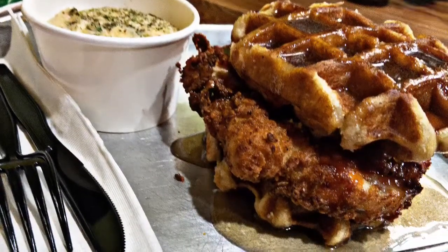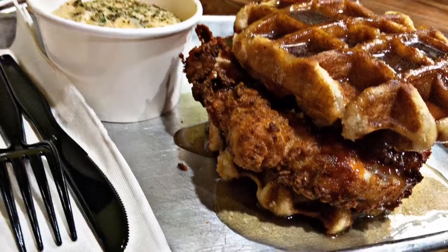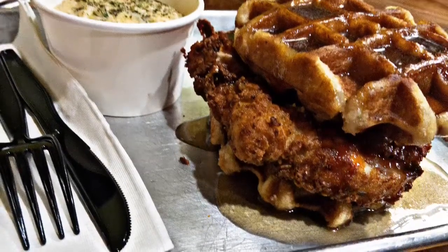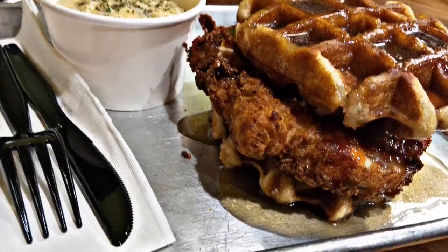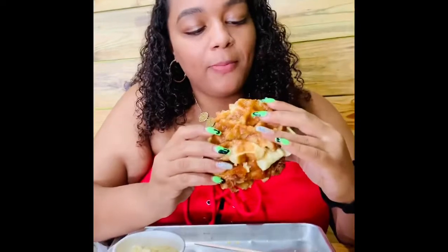Out of everything I tried, this Belgian waffle chicken sandwich with grits was my favorite thing. I'm not a big fan of waffles and syrup because I don't really like sweet food, but I have to say this was the best waffle I ever had, and I later learned it's actually shipped fresh from Belgium. The waffle is very moist, but a little on the soggy side from sitting in the maple syrup — however, the chicken is definitely the best. The fried chicken is perfectly crispy, as you can see. I'm definitely a tougher critic than most, though, because my entire family loved this meal, and as you can see, my mother is literally fighting me for a bite of it.